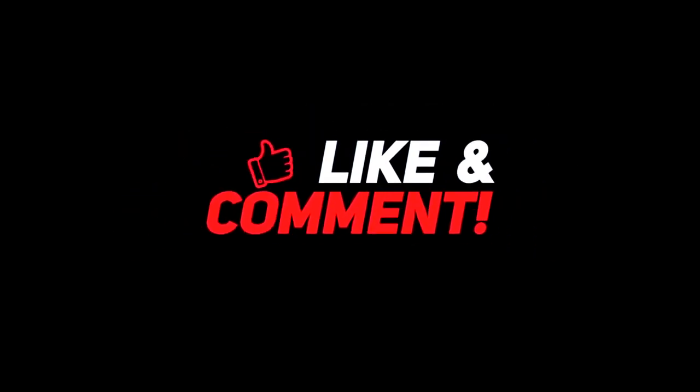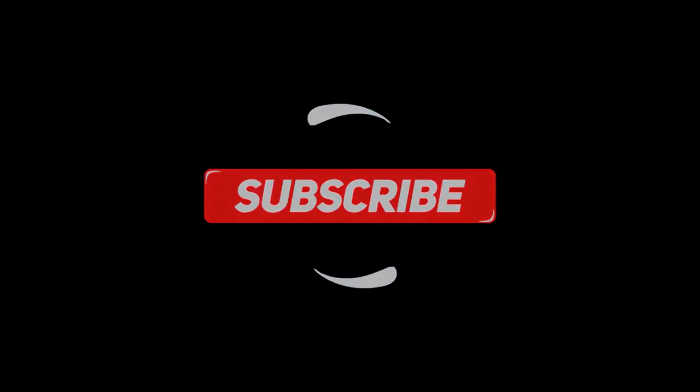Let me know your thoughts down in the comment section below. For more interesting content, give this video a thumbs up, and don't forget to subscribe to the channel for more awesome content. Have a nice day and I will see you in the next video.